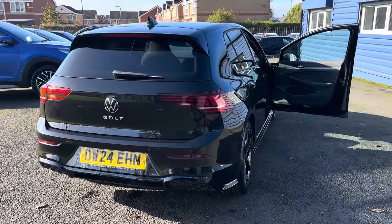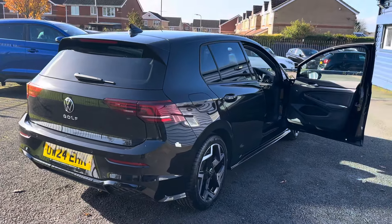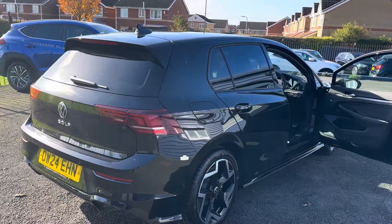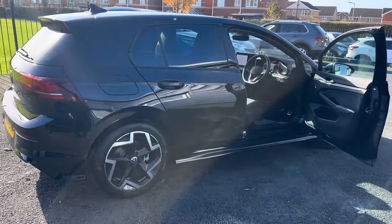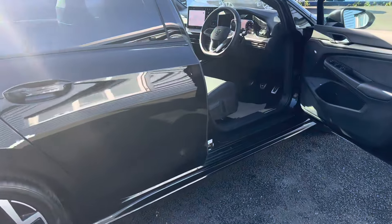So to summarise: this is a 2024 24-plate Volkswagen Golf 1.5 R-Line, six-speed manual, one owner from new, only covered 2,000 miles, comes with two keys, and the manufacturer's warranty runs until July 2027. The car is in lovely condition inside and out.